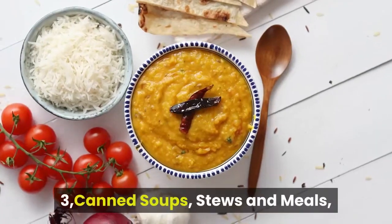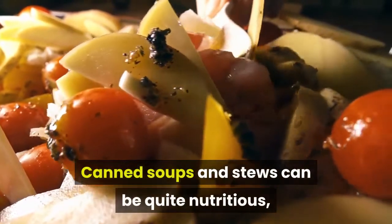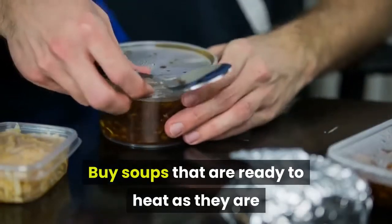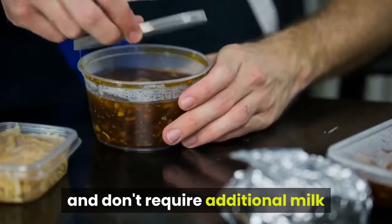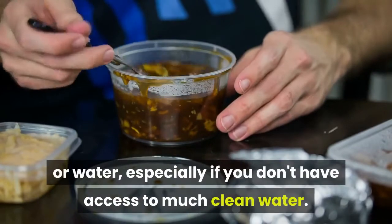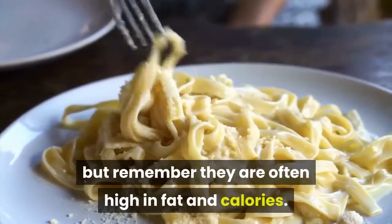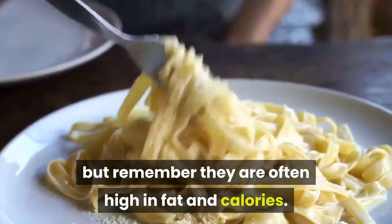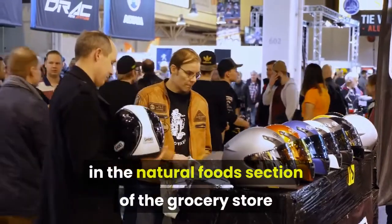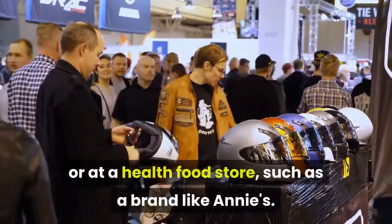3. Canned Soups, Stews and Meals. Canned soups and stews can be quite nutritious, and they're easy to store. Buy soups that are ready to heat as they are and don't require additional milk or water, especially if you don't have access to much clean water. Canned pasta meals can be stored for a long time, but remember they are often high in fat and calories. Try looking for brands made with whole grains in the natural food section of the grocery store or at a health food store, such as a brand like Annie's.